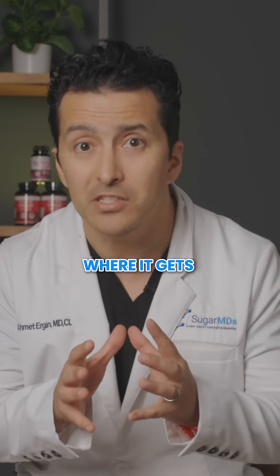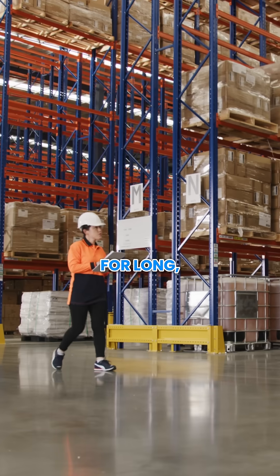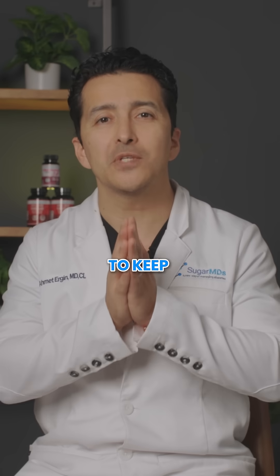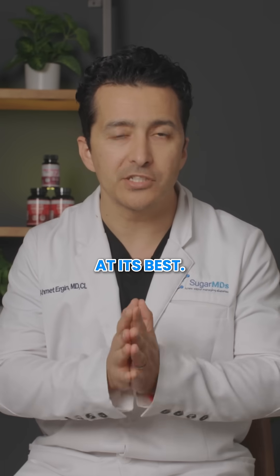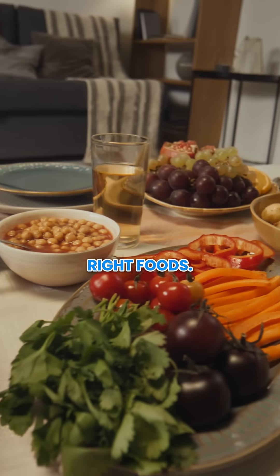Your body does not store zinc for long, so its warehouse needs regular restocking to keep functioning at its best. The good news is that you can easily replenish it with the right foods.